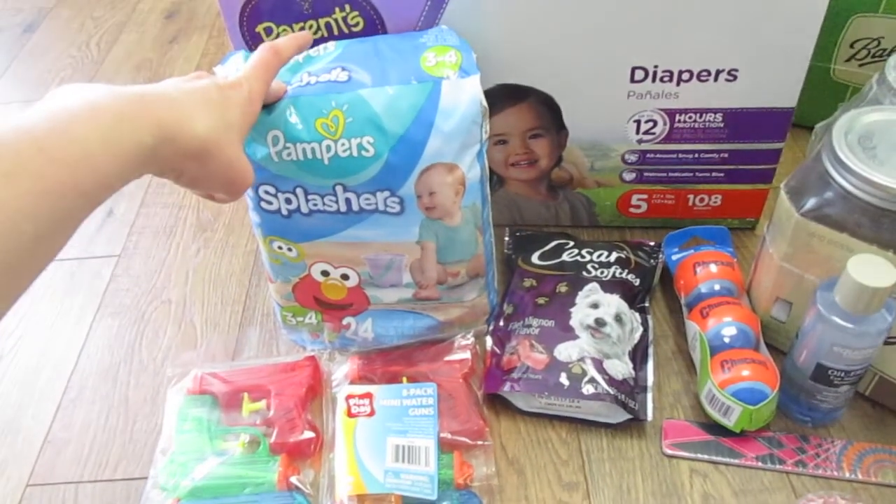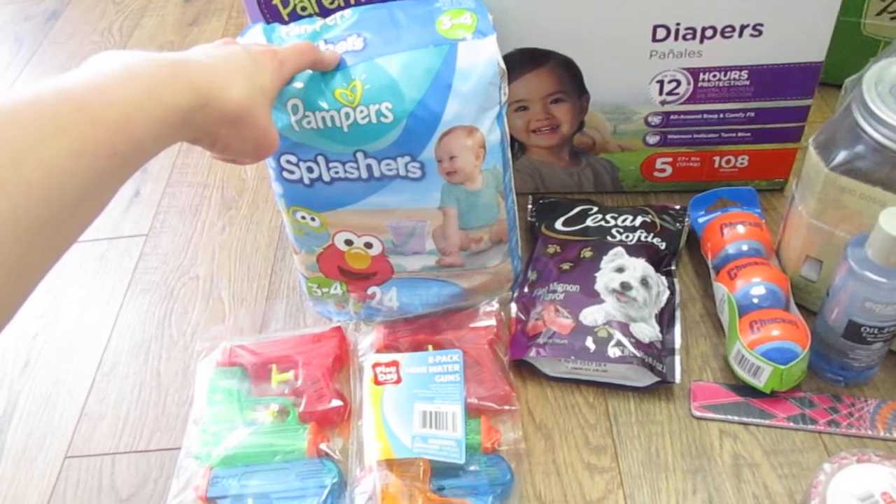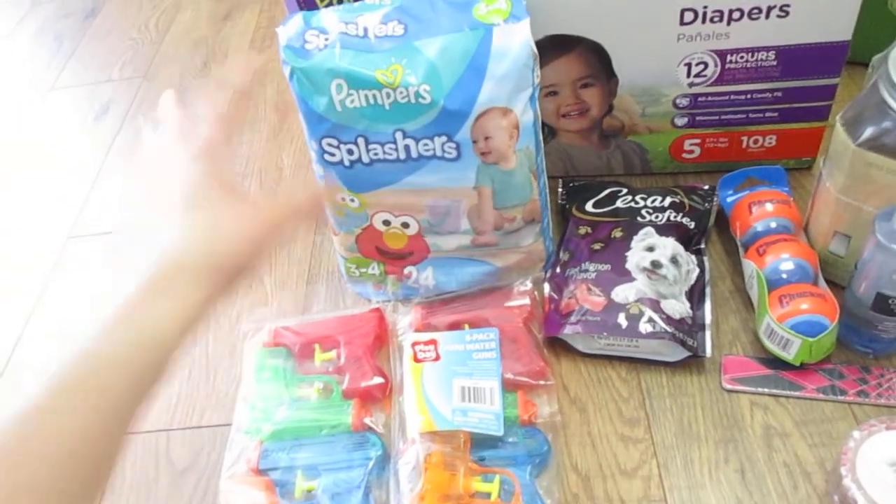We picked up swim diapers. I don't even know if I've ever actually bought swim diapers before. I usually just use a cloth diaper cover, but I forgot to check if the ones that I still have fit him, so we just got swim diapers.